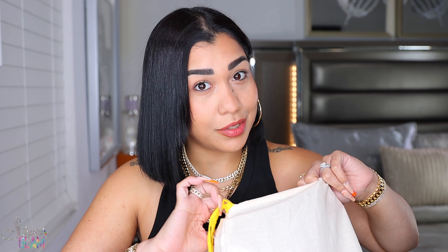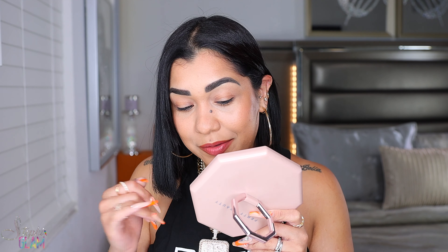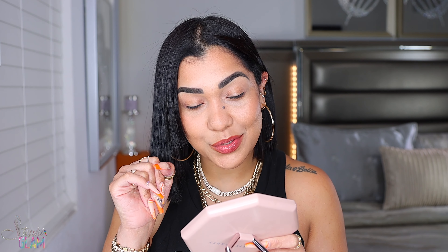It came out — or at least I saw it for the first time — like three, four days ago if I'm not mistaken. So I got this really, really quick. I was talking to you about it in my other video but you're gonna watch this video first.